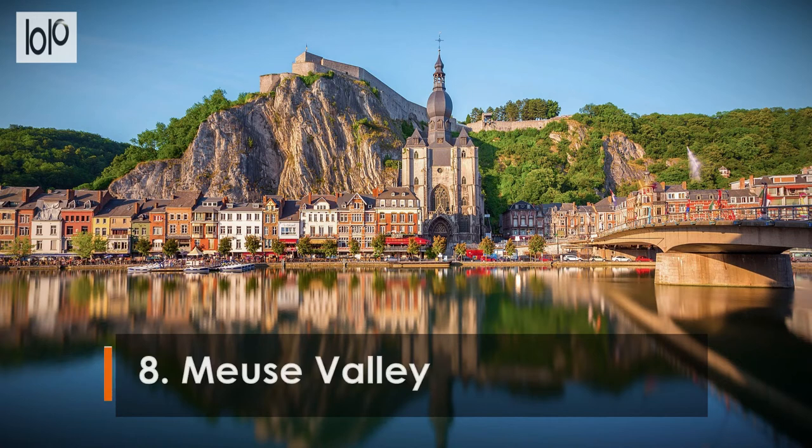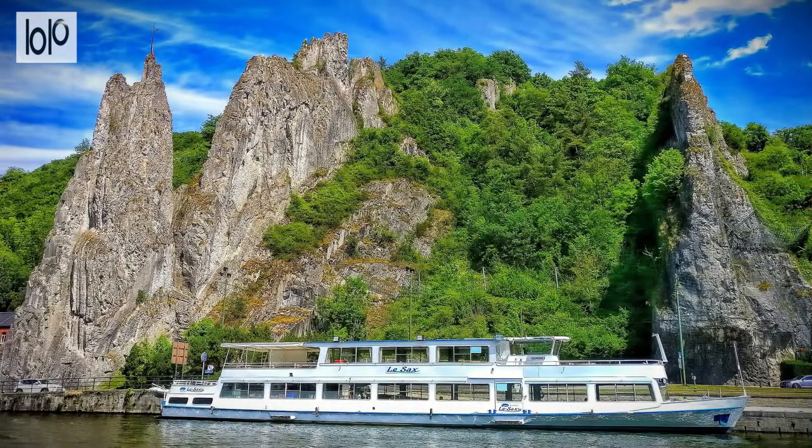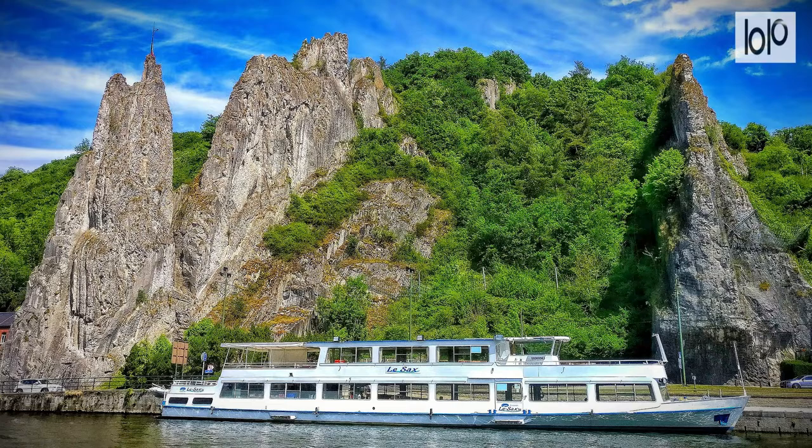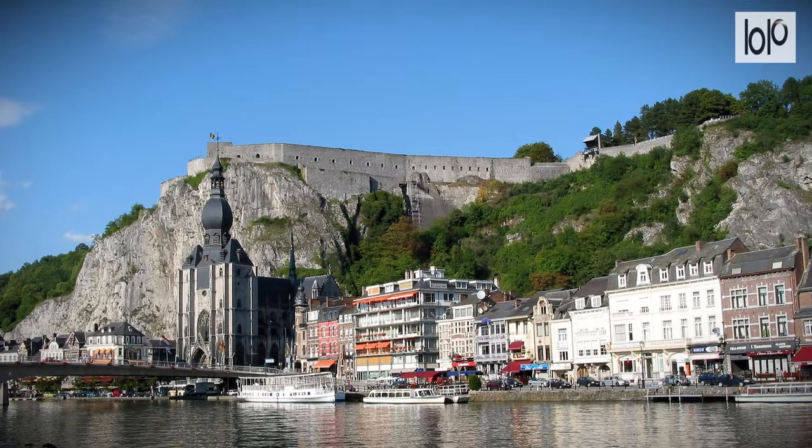Number 8. Meuse Valley. The Meuse Valley, south of Brussels, is one of the best places to get a feel for Belgium's rural heartland. The Meuse River offers Belgium's most scenic river trip opportunities, with dense forest countryside interspersed with hilltop craggy castles and fortress ruins, and little waterfront towns backed by limestone cliffs.